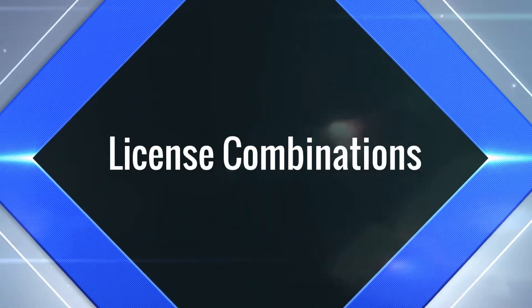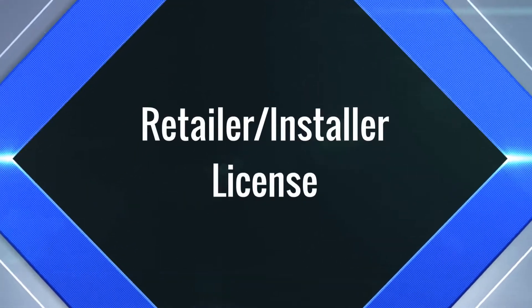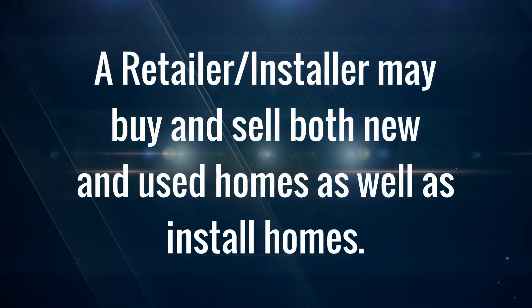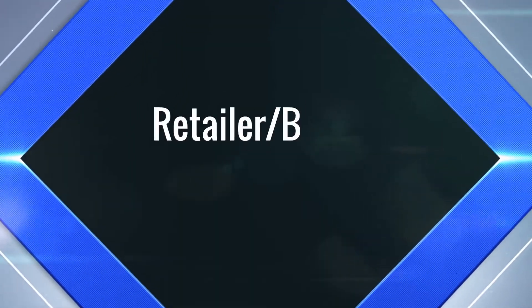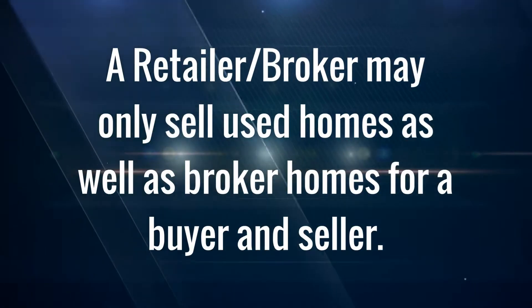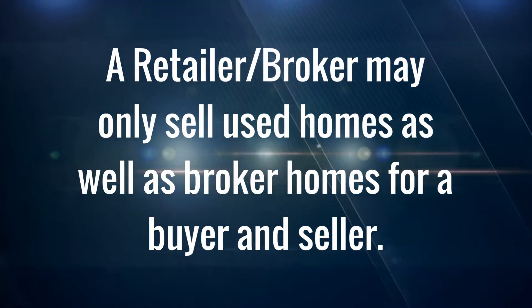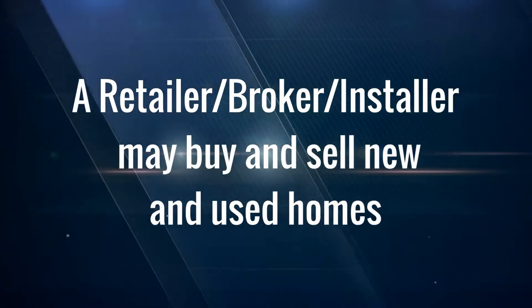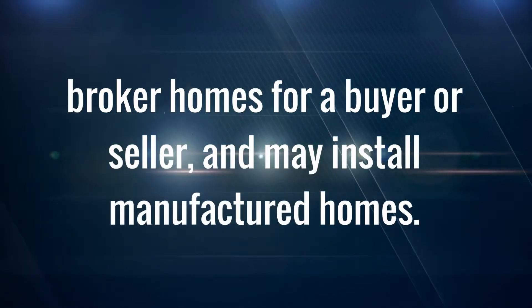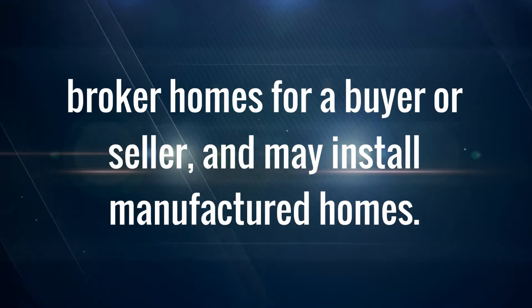A person may also apply for a combination of different licenses. The first example is the retailer installer license — a person with this combination may buy and sell both new and used manufactured homes, as well as install manufactured homes. The next example is a retailer broker license, which allows a person to sell used manufactured homes and broker homes for a buyer or seller. The last example is a retailer broker installer license, which allows a person to buy and sell new and used manufactured homes, broker homes for a buyer or seller, and install manufactured homes.